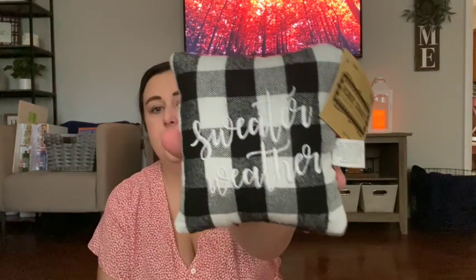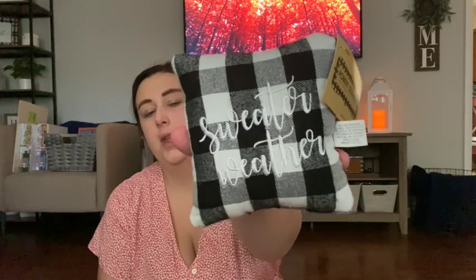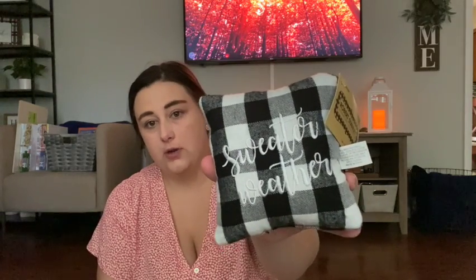I also bought this tiny little pillow — I thought it was so adorable, I couldn't pass it up. Also $3.99, 40% off. It says 'Sweater Weather' on it and it's a black and white buffalo check. I thought this would be cute on a tiered tray or next to a little lantern or something. I kind of buy things not knowing exactly where they'll go, but I always figure it out.